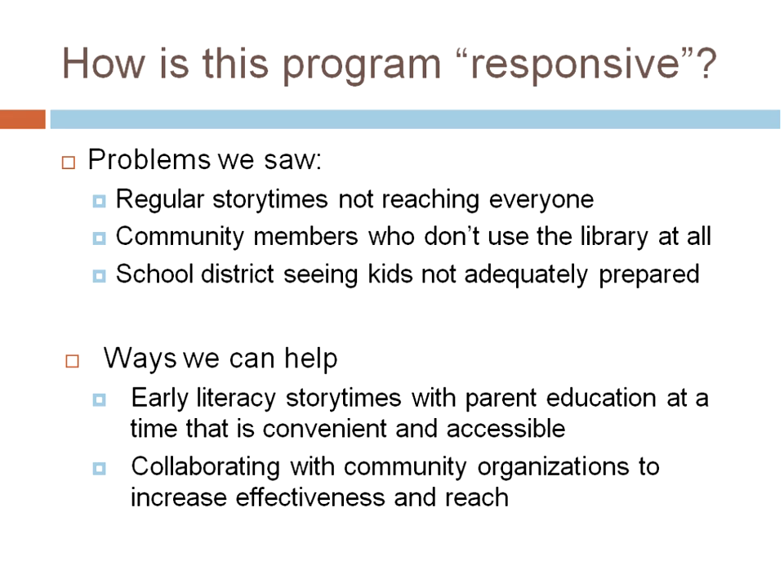I'm a one-person department — birth through age 18, I do the teen, I do the early literacy. So for me, that meant collaborating. It meant collaborating with community organizations, not only to increase effectiveness, but there's only so much one person can do. Reaching out to community partners has enabled me to make some of these responsive programs happen. And that's been awesome.